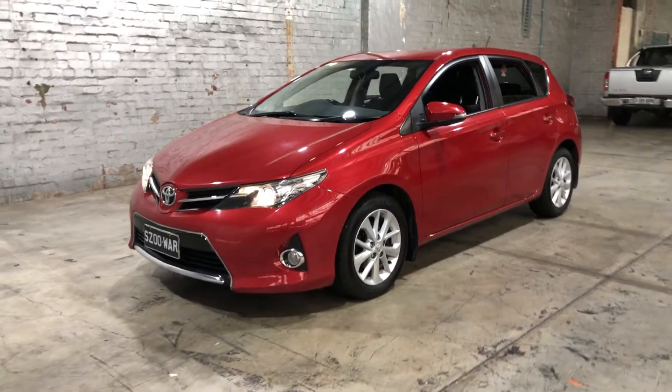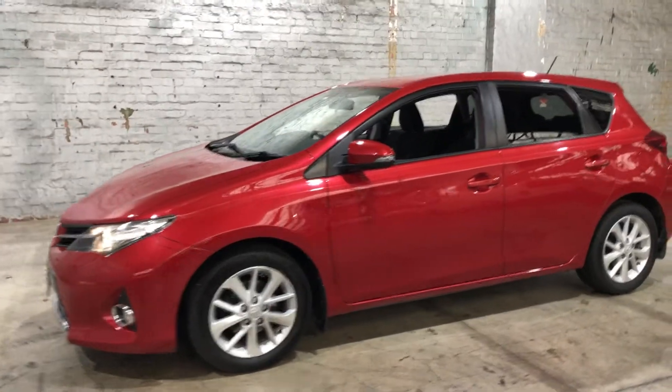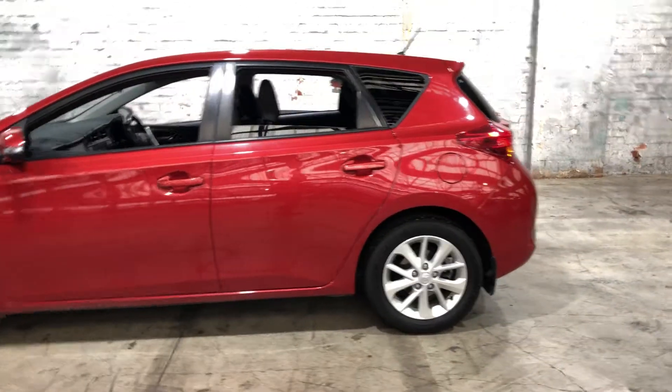Hey guys, thank you for your inquiry on our 2013 Toyota Corolla. This Corolla is powered by a 1.8 litre 4-cylinder engine with a fuel efficiency of just 6.6 litres per 100k.